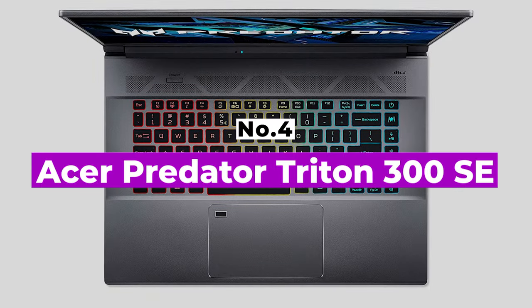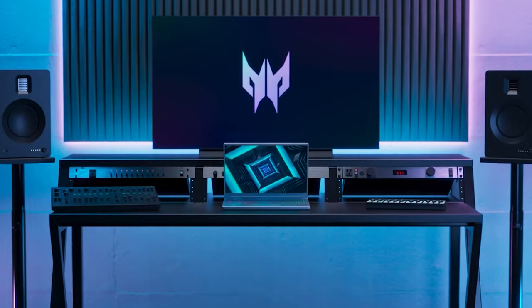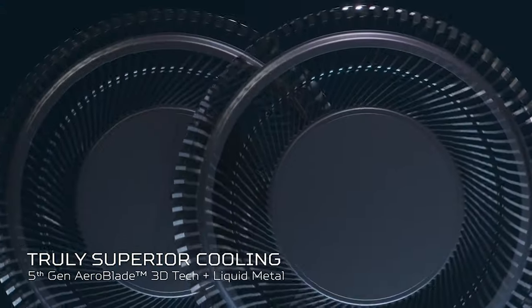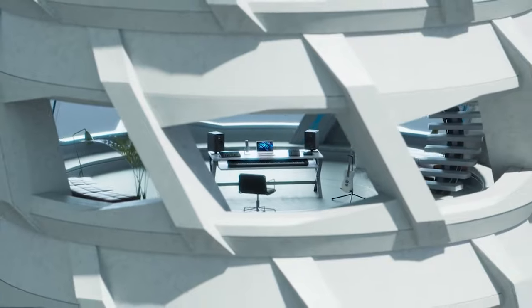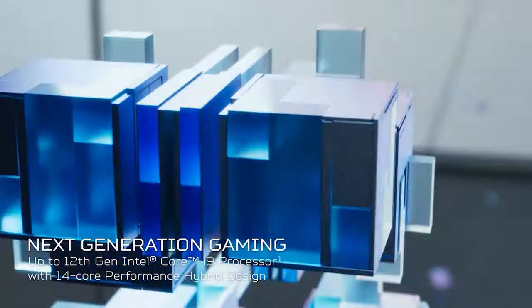Number 4: Acer Predator Triton 300 SE. Acer is known for making quality laptops at affordable prices, but its gaming laptops can get a little pricey and don't offer all the bells and whistles that other brands do. However, the Acer Predator Triton 300 SE sits in that cozy spot where the company offers its best quality components packed in a relatively affordable package.